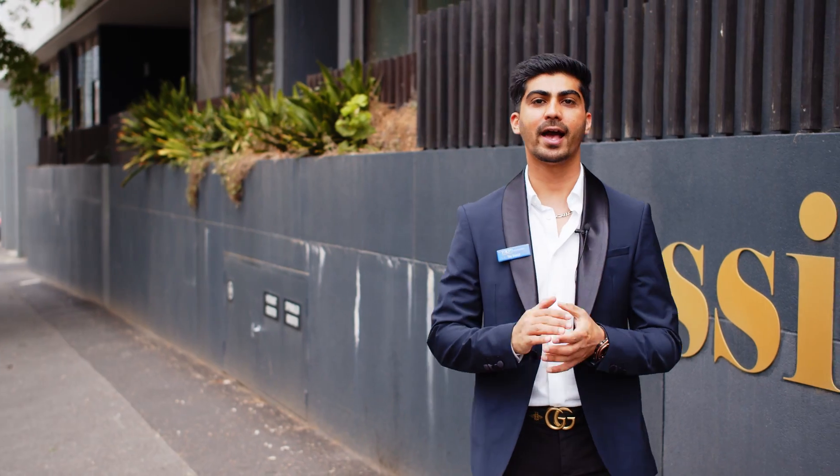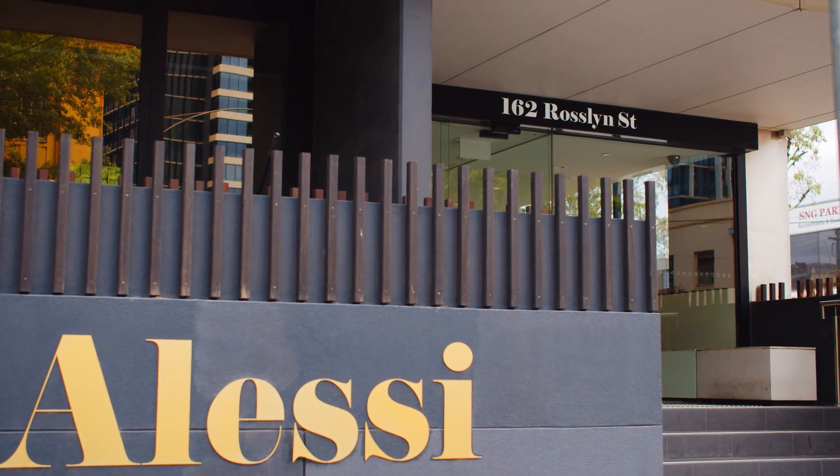Impeccably stylish, perfectly positioned and standout designed in details by one of the most famous architects, Ellenberg Fraser, in this LSE building.